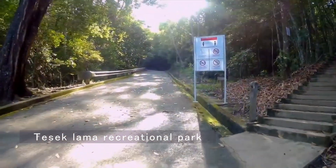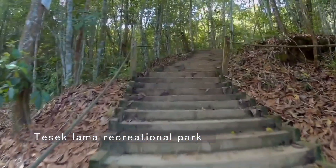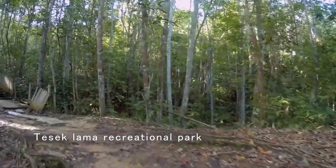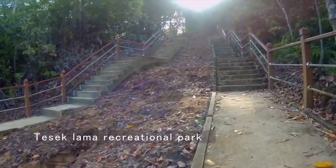For a tranquil escape, head to Taysek Lama Recreational Park. Located near the city center, this park features scenic trails, a waterfall, and a natural lake, making it a perfect spot for a leisurely walk or picnic.